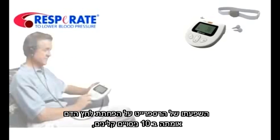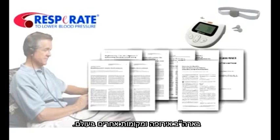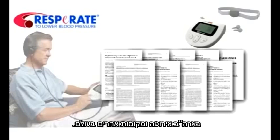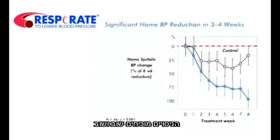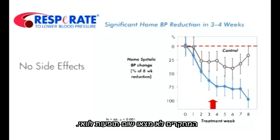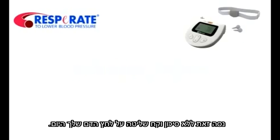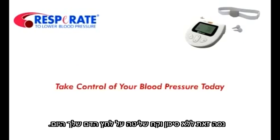Respirate's effect on reducing high blood pressure has been validated in 10 clinical trials in the United States, Europe, and elsewhere around the world. The trials demonstrated repeatedly that Respirate delivers significant blood pressure reduction within a few weeks. The studies found no side effects. Respirate has helped over 100,000 people. Try it risk-free and take control of your blood pressure today.